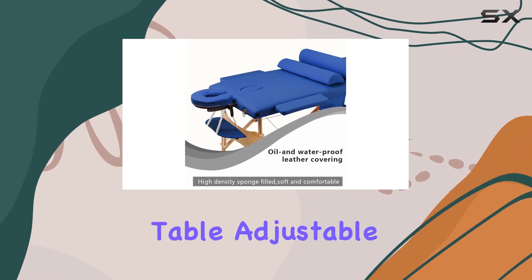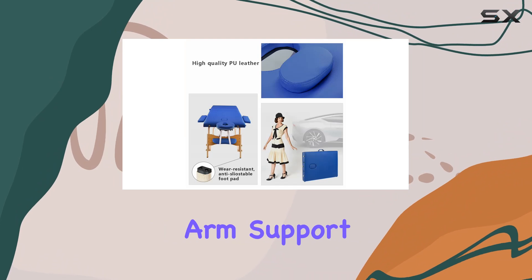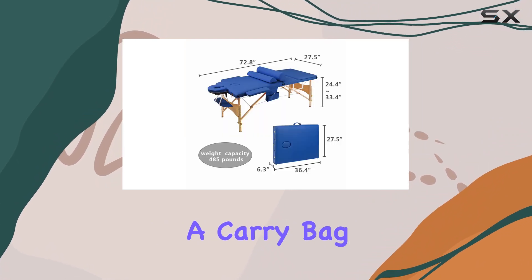In terms of what's included, you get everything you need: the portable massage table, adjustable headrest, front handrail rope, arm support bases, and even a carry bag for convenient storage and transportation.